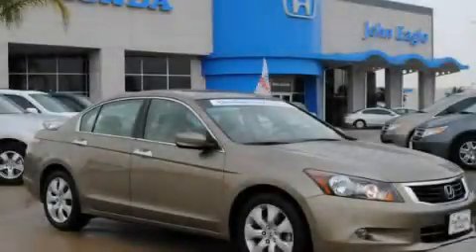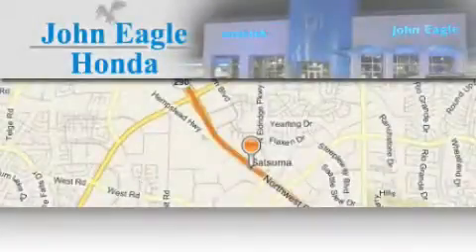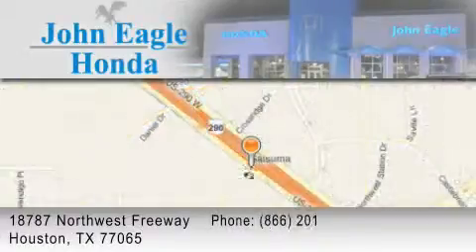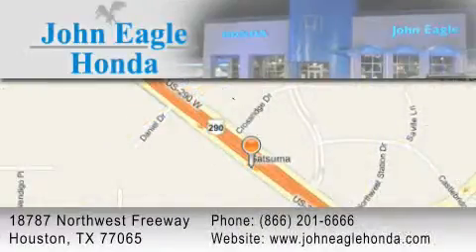Call or visit us right now and arrange your test drive today. John Eagle Honda of Houston is located at 18787 Northwest Freeway in Houston. Our goal is to exceed all of your expectations to ensure that you'll return for future visits.